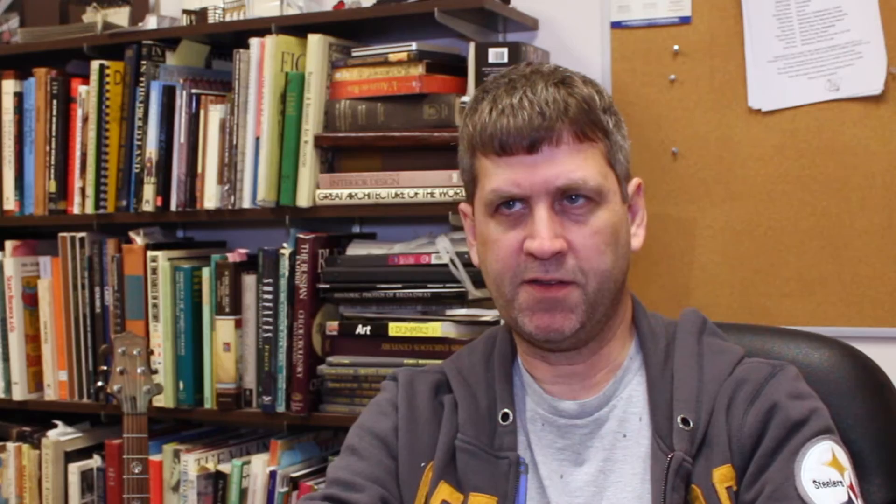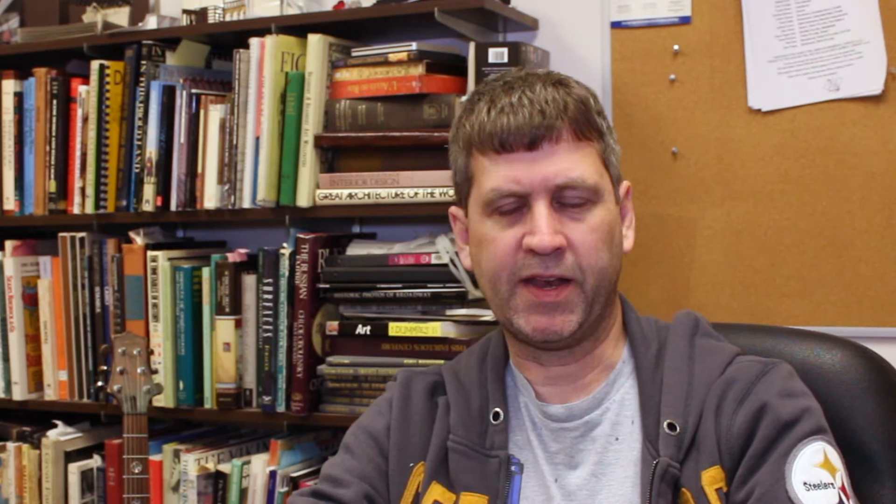This stage is going to be different from the one before because it incorporates the latest information that we have about what we think the Globe looked like. The entire shape is different, the interior decorating of it is different. It's this kind of strange mix of the old and the new for that time period, and it's got this very unique character to it that I found and tried to bring out in the design.